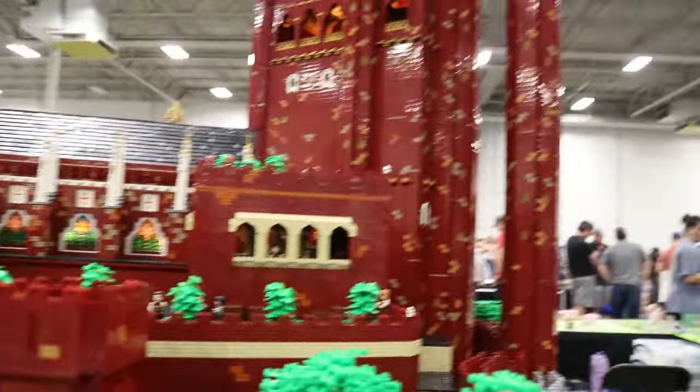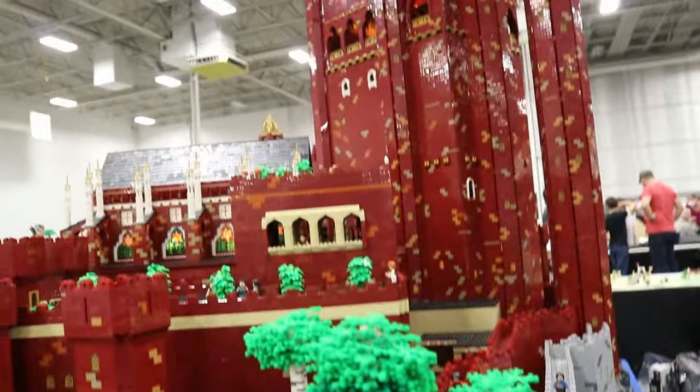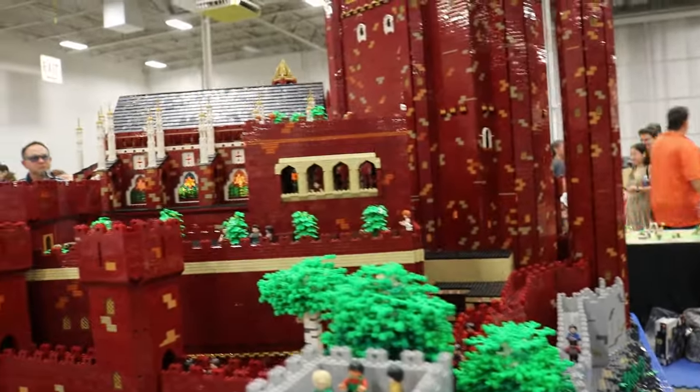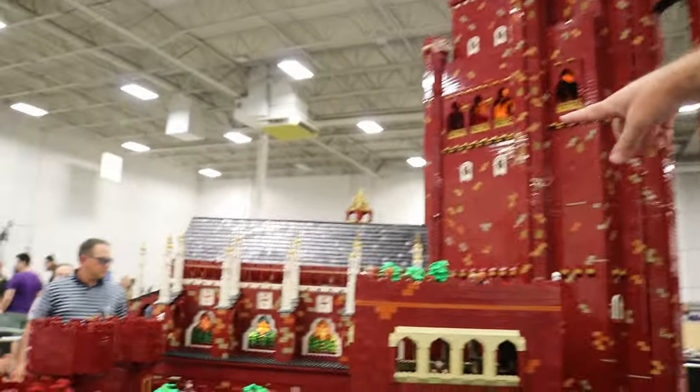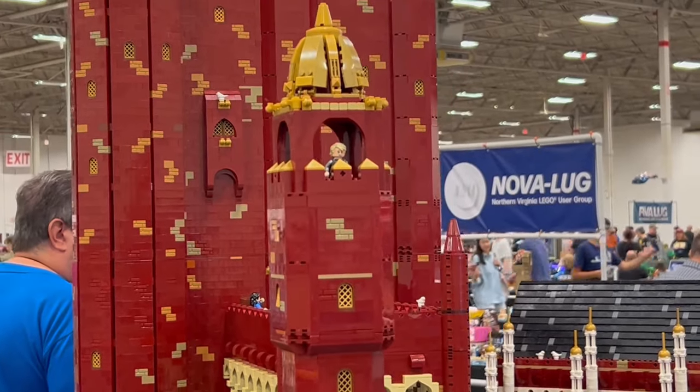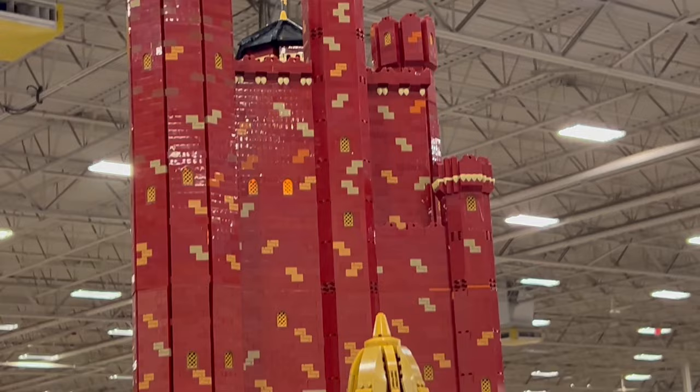Are there any special scenes that you really wanted to showcase in this build? I didn't do any particular scenes from the show. I know they do make custom minifigs — some other companies do — but they're kind of expensive so I haven't spent the money on those yet. I did put a minifigure in the tower with the gold roof there to kind of stand in for Tommen when he jumps, though I don't think that's actually where he jumped from.